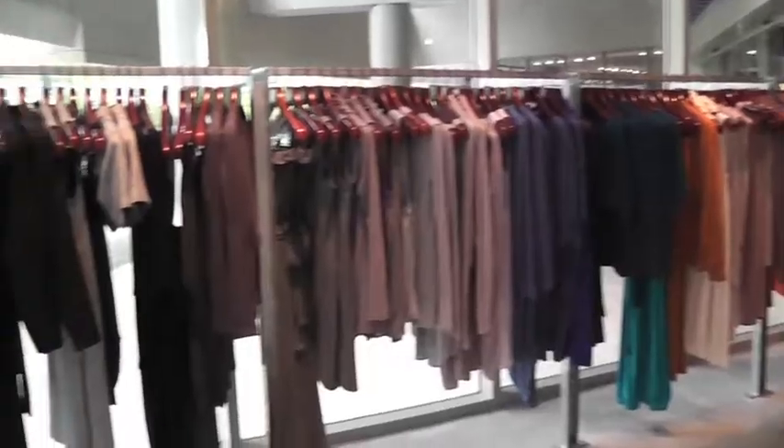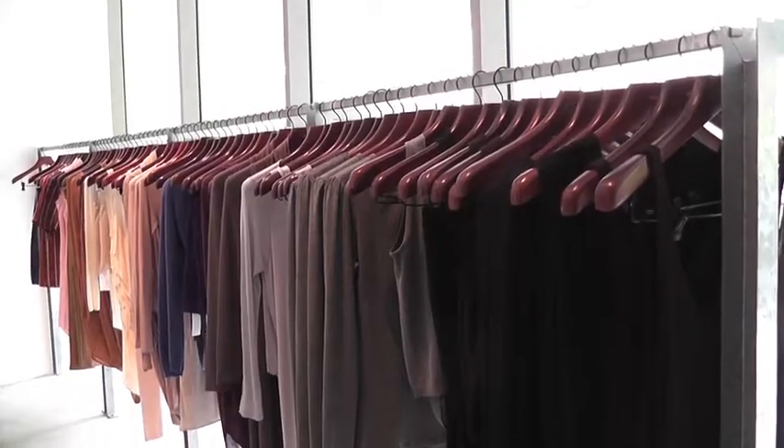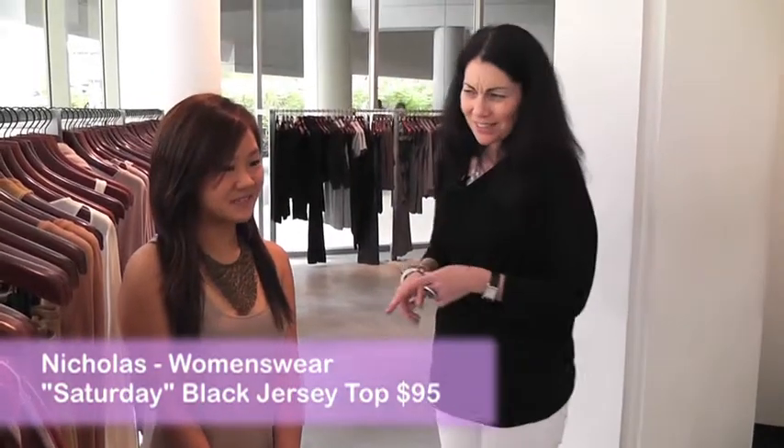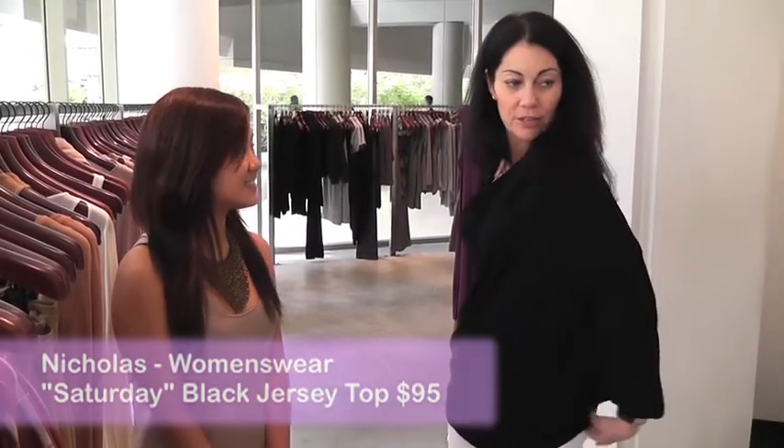I've actually heard a lot about your store. I'm going to just look through and see if there's anything I want to try on. I love how this is just drapey and then this is fitted. It's so comfortable. And how much is this again? $19.